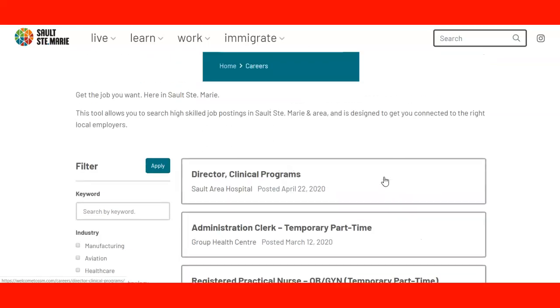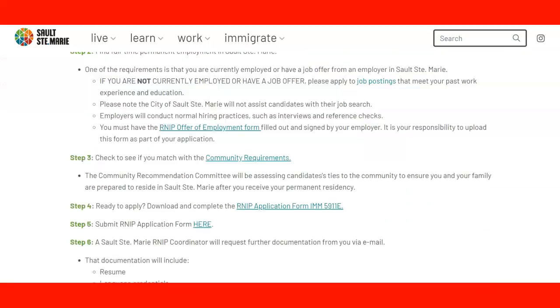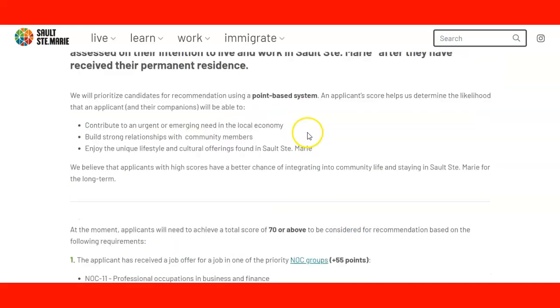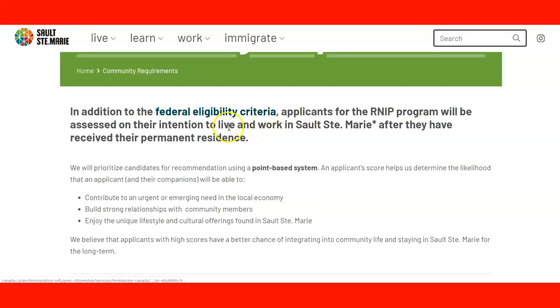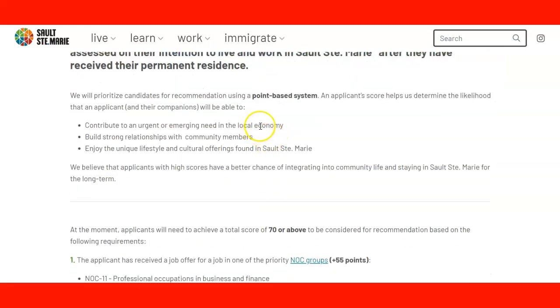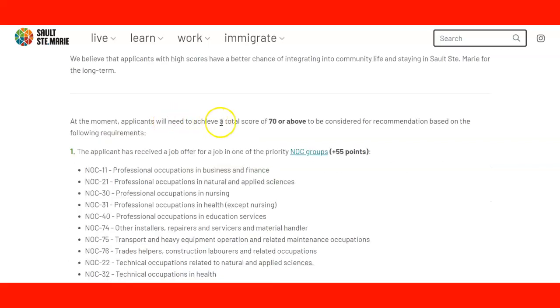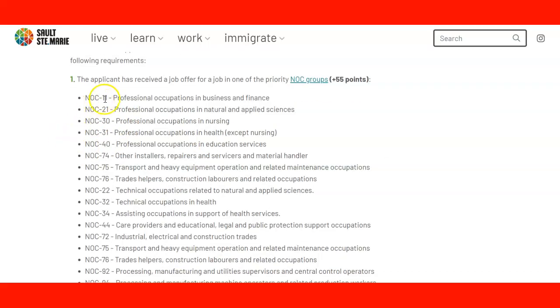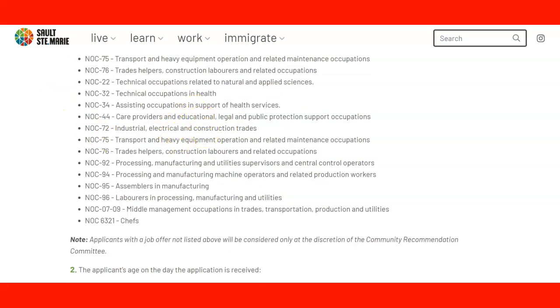Now continuing to community requirements for Sault Ste. Marie: you need to meet the federal eligibility criteria first, and then check the community requirements. They are looking at a total score of 70 or above — 70 is the minimum you need to score in this assessment. Point one: the applicant has received a job offer in one of the listed NOC groups, and you get 55 points for that. These NOC groups include NOC 1, professional occupations in business, natural and applied sciences, nursing, healthcare, and education.